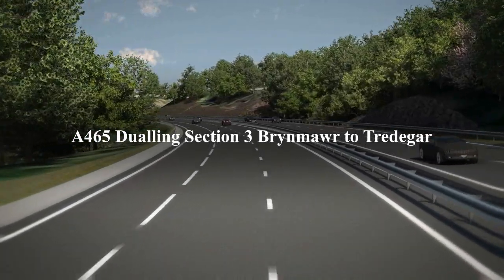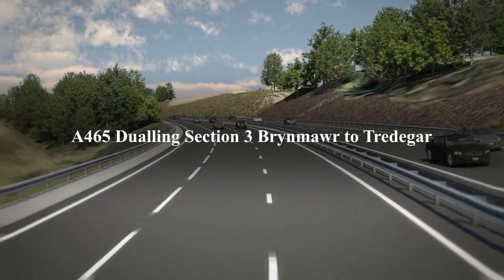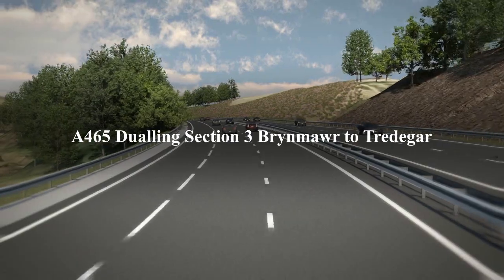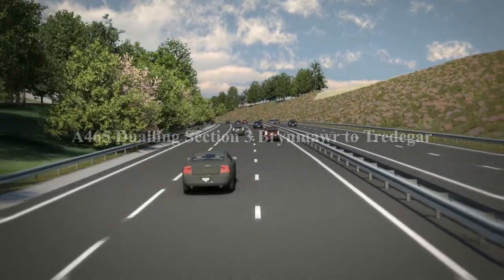The A465 Dualing, Section 3, Bryn Mawr to Tredegar. This visualisation of the scheme travels from east to west at lorry driver's eye level.